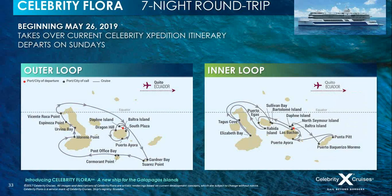Beginning in May 2019, Celebrity Flora will take over the current inner and outer loop seven-night itineraries, round-trip, that Celebrity Expedition is operating until then. You spend a couple of nights in Quito before joining an all-inclusive, seamless, amazing cruise around the Galapagos Islands, visiting up to 14 different ports of call — seven nights on the inner loop or seven nights on the outer loop.